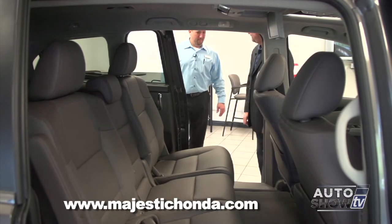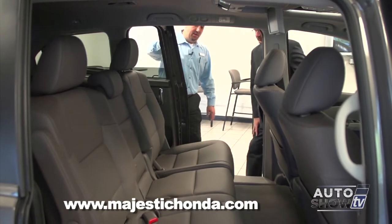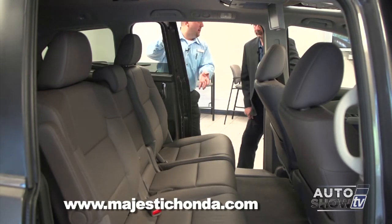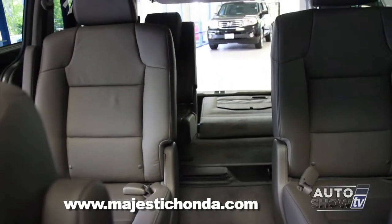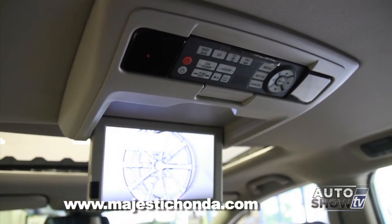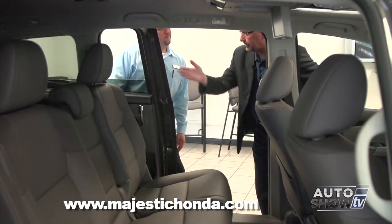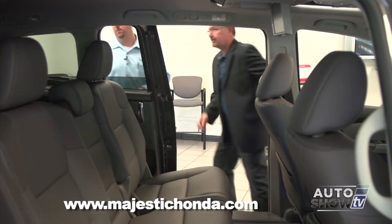There's a lot of versatility back here. Tell us about the different seat configurations. One thing about the Odyssey is it's a true eight-passenger vehicle. Some minivans only offer seven, so that's another versatile feature. Most people don't need that eighth passenger every day, so the middle seat is fully removable. This model also has a rear entertainment system, and there's a model above it with a dual-screen rear entertainment system. Even with the third row seat up, there's still plenty of storage.